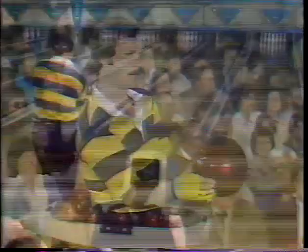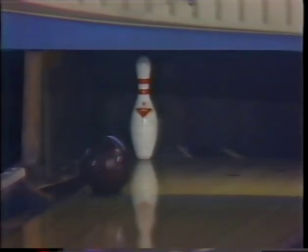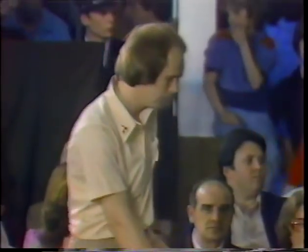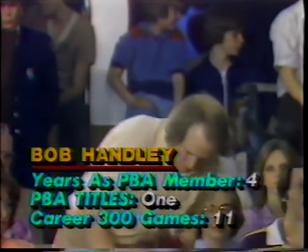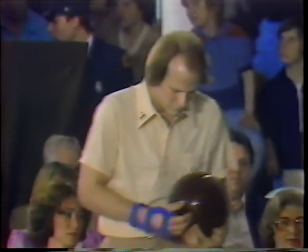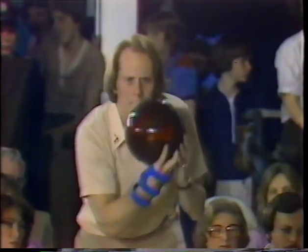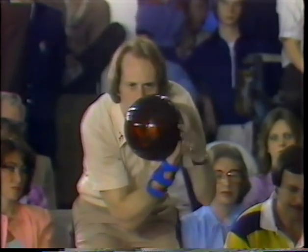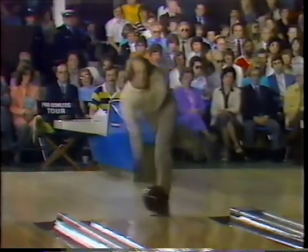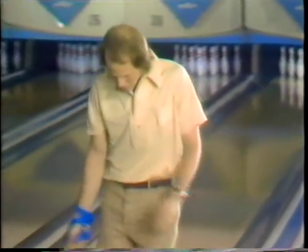He keeps his fingers together in the ball to reduce the spin. What a beautiful follow through even on shooting spares here today, Tommy Hudson. Now Bob Hanley, graduate of Kansas State. Bob had a sore leg muscle Monday and Tuesday this week — didn't even know why it came about. It bothered him at all times, sometimes when he was bowling, sometimes just sitting down. It went away Wednesday and he just hopes it doesn't recur today.